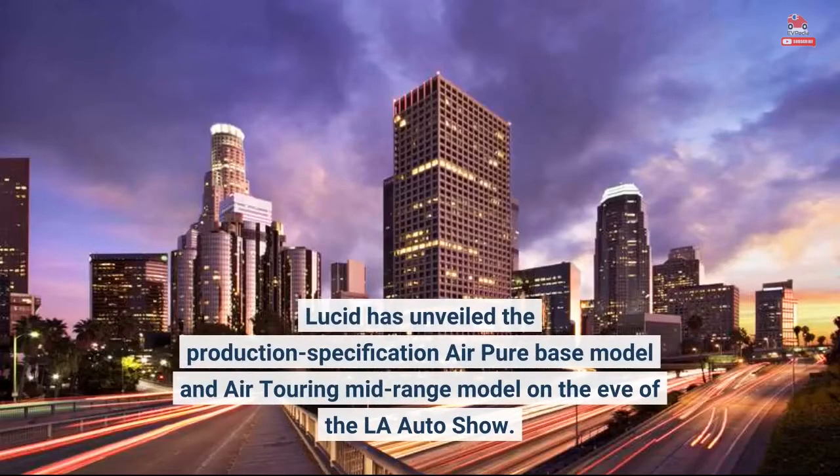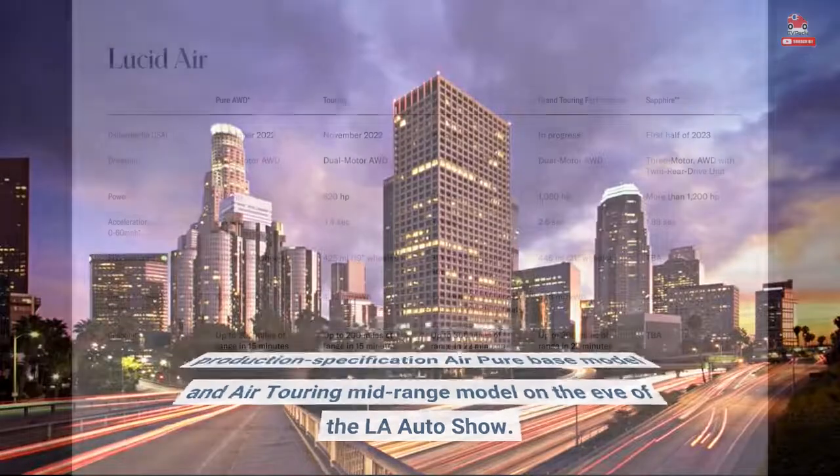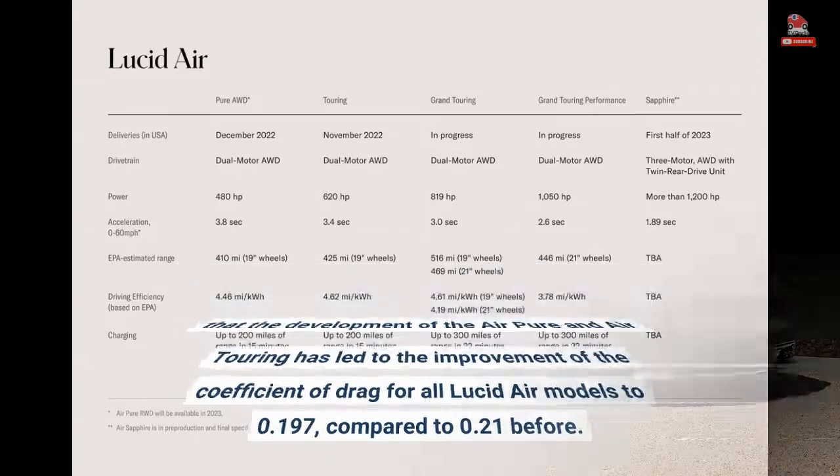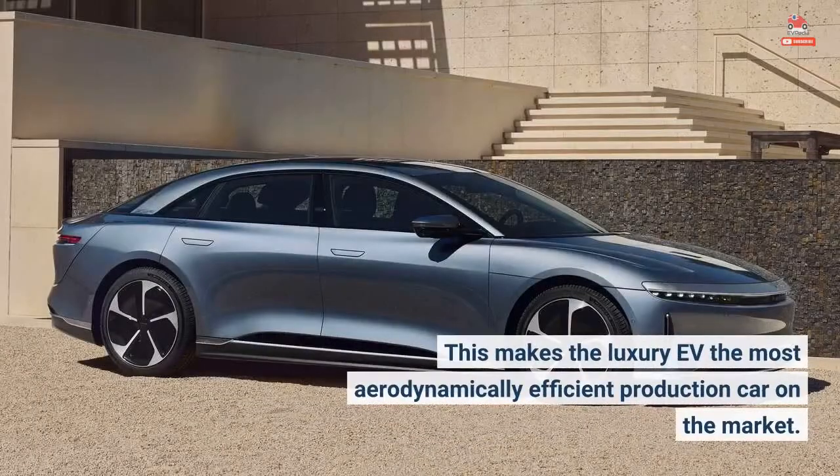Lucid has unveiled the production specification Air Pure Base model and Air Touring Mid-Range model on the eve of the LA Auto Show. Interestingly, the EV startup has also revealed that the development of the Air Pure and Air Touring has led to the improvement of the coefficient of drag for all Lucid Air models to 0.197, compared to 0.21 before. This makes the luxury EV the most aerodynamically efficient production car on the market.